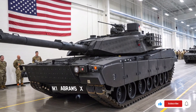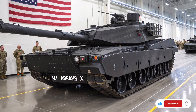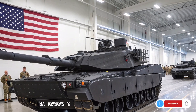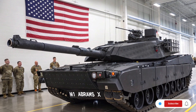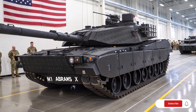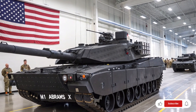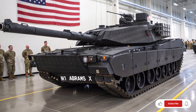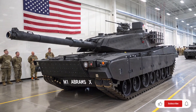One of the defining aspects of the Abrams X is its integration of advanced AI and battlefield networking capabilities. The tank can communicate in real-time with other vehicles, drones, and command centers, sharing targeting data, threat assessments, and terrain analysis. This network-centric approach allows the Abrams X to act as both a frontline fighter and an information hub, enhancing the overall effectiveness of the entire armored formation.